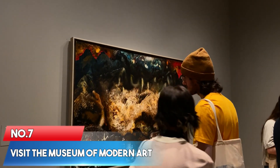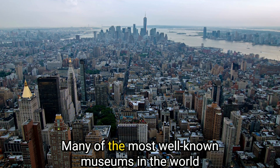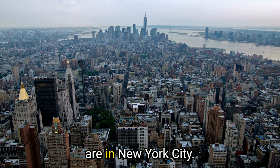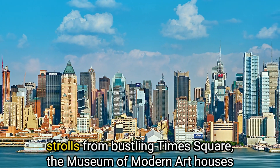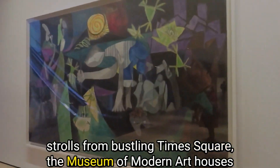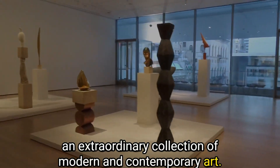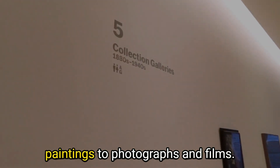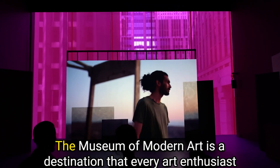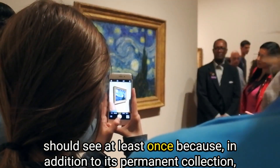Number 7: Visit the Museum of Modern Art. The Museum of Modern Art is without a doubt one of the most well-known museums in the world. Located in the heart of Midtown Manhattan, just a few minutes' stroll from the bustling Times Square, the Museum of Modern Art houses an extraordinary collection of modern and contemporary art, including everything from sculptures and paintings to photographs and films. It's a destination that every art enthusiast should see at least once.